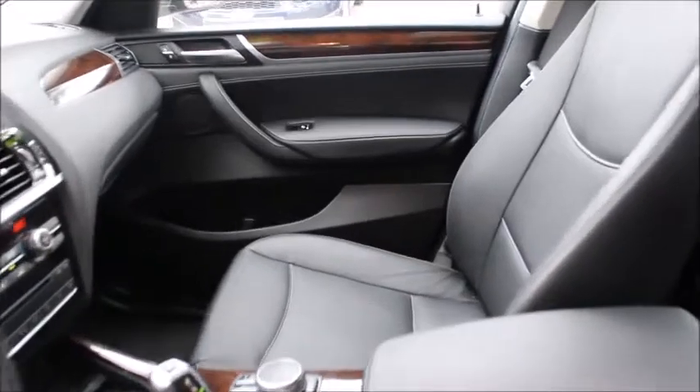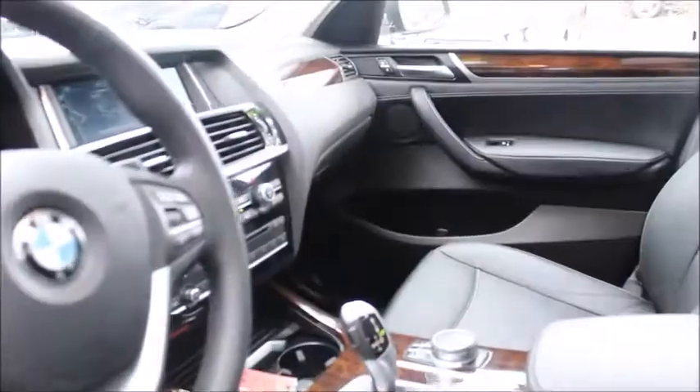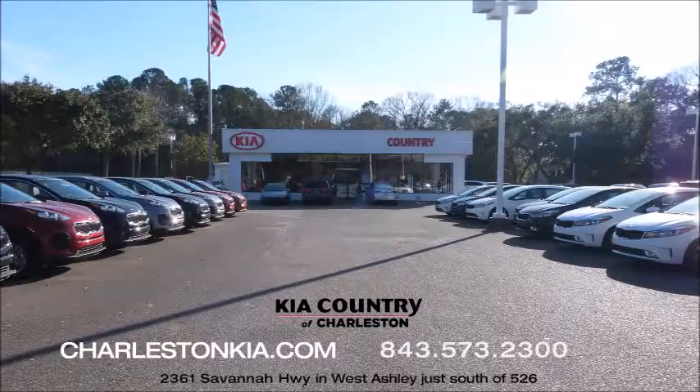This vehicle is priced well within the KBB Fair Market range at only $24,704. For more pictures and information, visit CharlestonKia.com or come down to Charleston Kia on Savannah Highway, ask for Elijah Tucker, and we'll go for a test drive today.